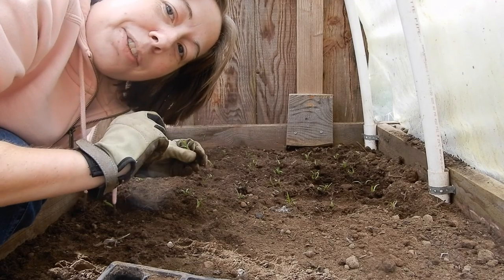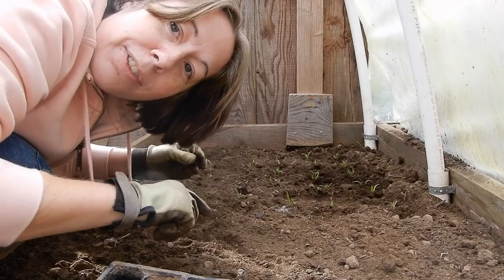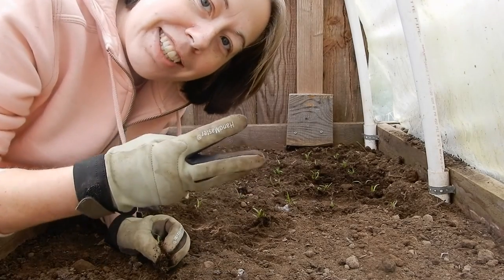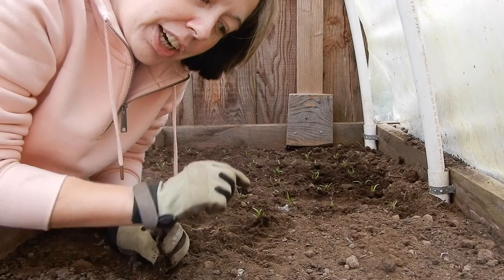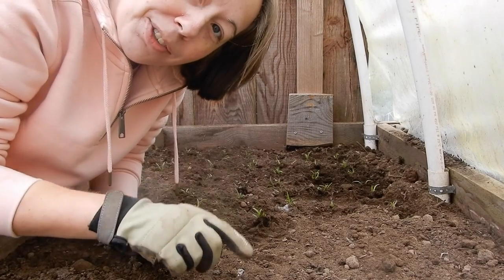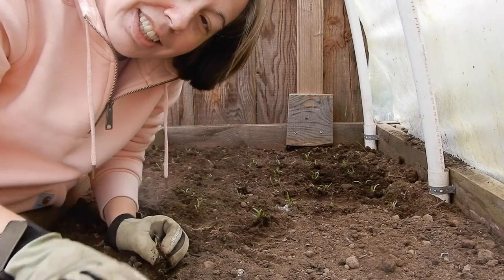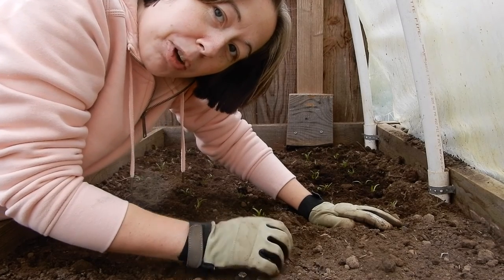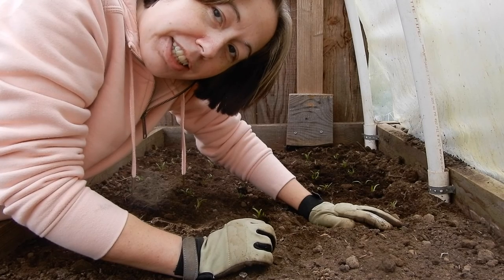Two, another reason we do this is it's great physical exercise. There's no need for the gym when you're out here planting. Three is for education. The children get to learn how their spinach comes to their salad — from the seed, to the soil, to their plate. They also get to learn responsibility: watering the plants, shutting up the greenhouse, making sure everything is taken care of.